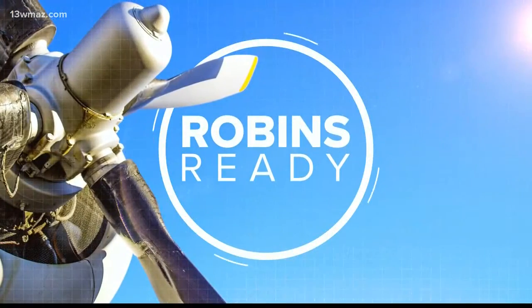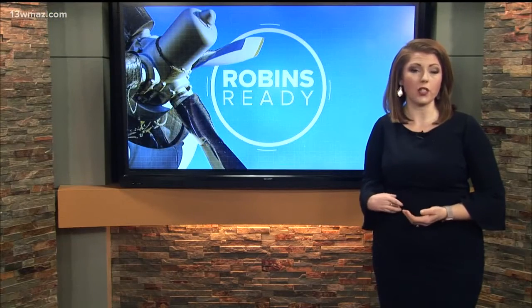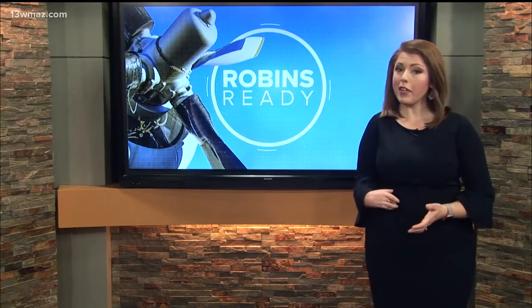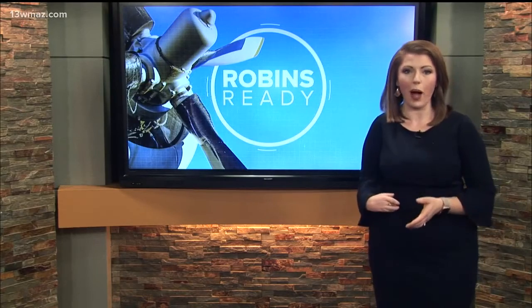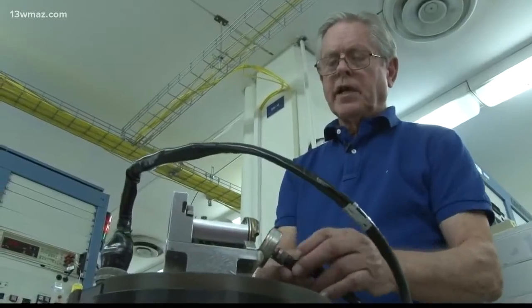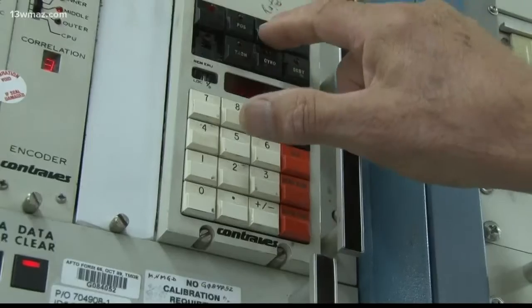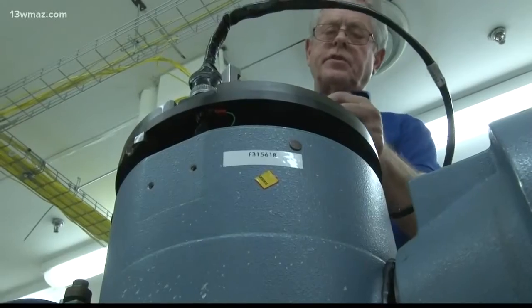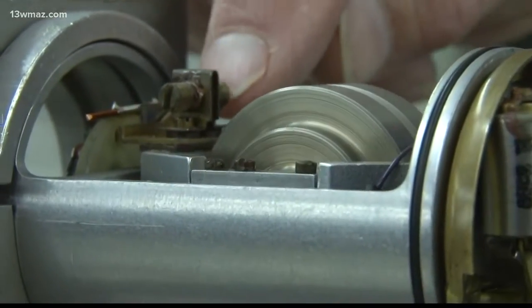Robins Air Force Base is still looking to fill hundreds of jobs as part of its 1,212 hiring campaign. Each Monday morning this month we are bringing you everything you need to know to be Robins ready. Last week we took you to the gyro shop at Robins to learn what it takes to land a job as an electronics mechanic. This morning we're introducing you to an electronics technician and what she did to get her job working on the A-10 aircraft.